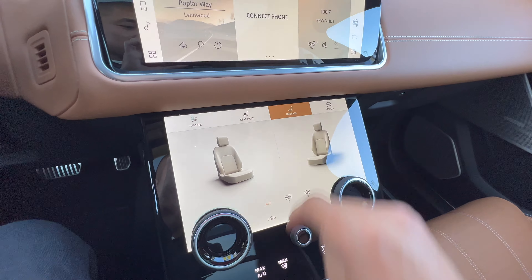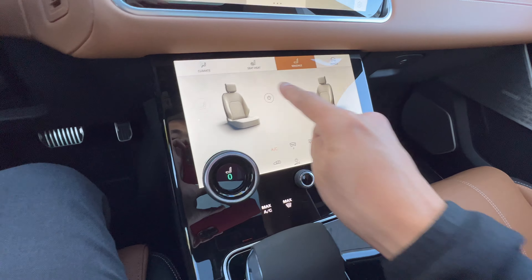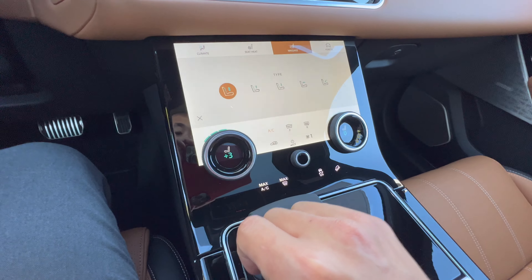Turn that off, go to massage — we got various massage functions that you can choose too. It's kind of subtle but it is kind of nice, a little relaxing. And that's for driver and passenger.